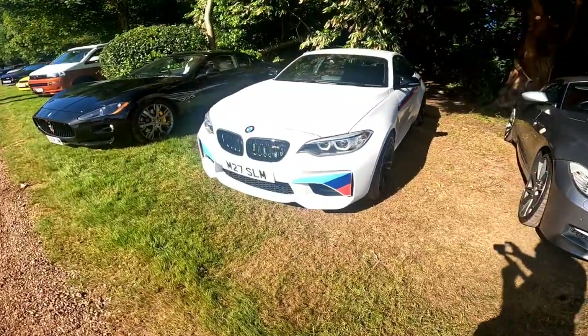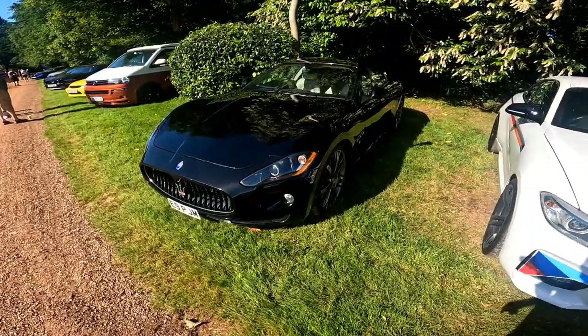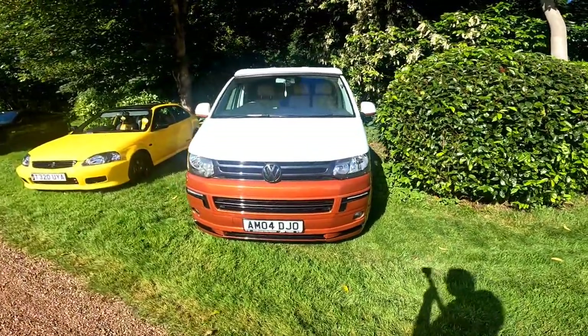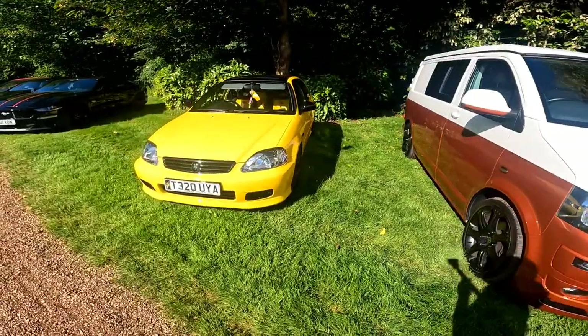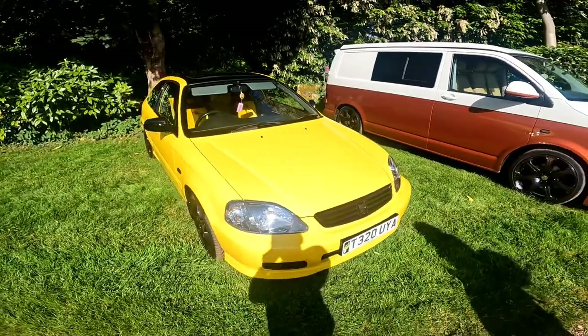So we've got an M2 Comp. Maserati — I don't know if that's a Gran Coupé, I don't know what it is, but it looks awesome. We've got a two-tone transporter which looks really nice, actually. And we have got a Civic Jordan — not fake painted yellow, that's a genuine Jordan, that is.